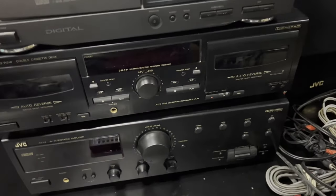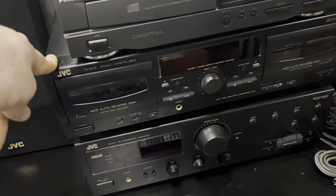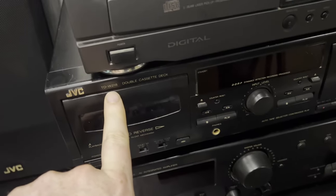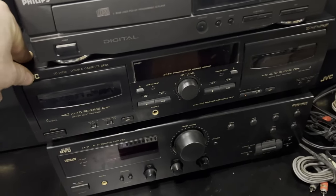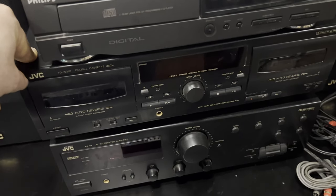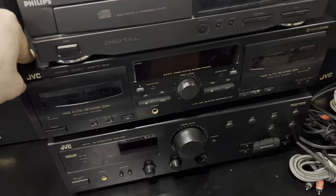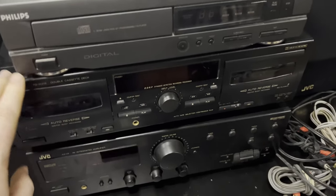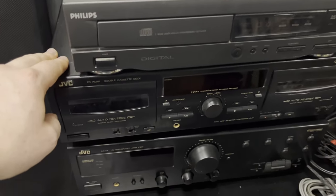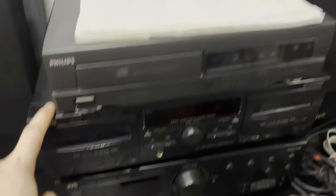Next up we have the cassette deck. Prices were a bit all over the place on this one - it's the TDW218. If that one's working without needing belts or anything, it ranges from 35 plus shipping to 50 plus shipping. I think I even saw one for 100 plus shipping, so I'm not too sure. I'll do a bit more research, but first things first I'm going to make sure it's all tested and working.